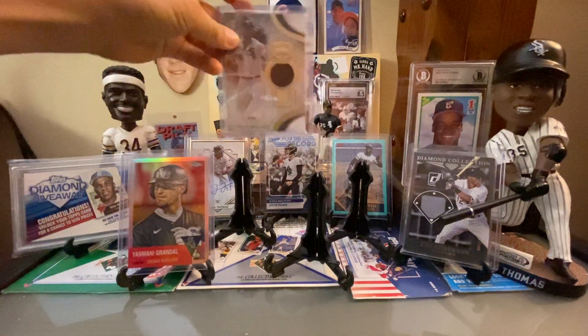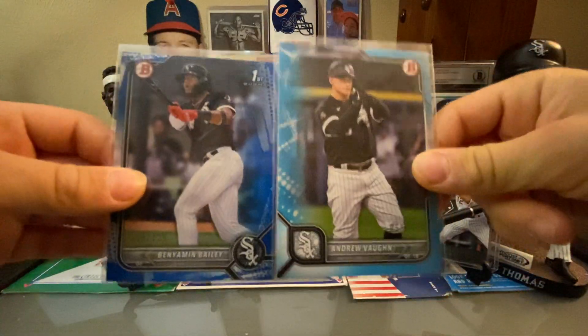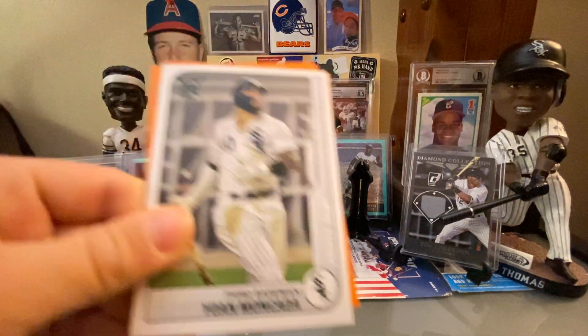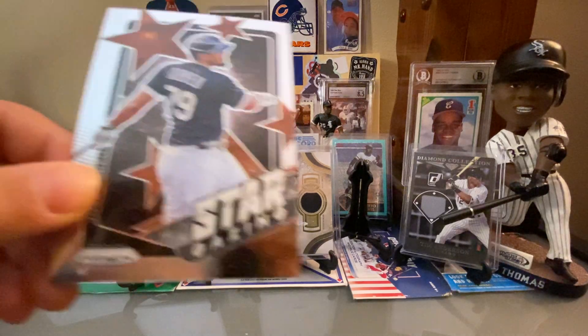I've got some numbered cards here — an Andrew Vaughn numbered out of 499 and a Benjamin Bailey numbered out of 125. I'll be honest, I don't know anything about Bailey or where he is at within the organization. Colson Montgomery's the hot White Sox prospect right now. Got Garrett Crochet, who's been having a really good camp — he's lost a little zip on his fastball but he's got a slider; somebody was comparing him maybe to a Frank Tanana. He's got a good high leg kick.